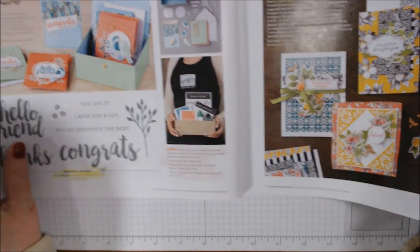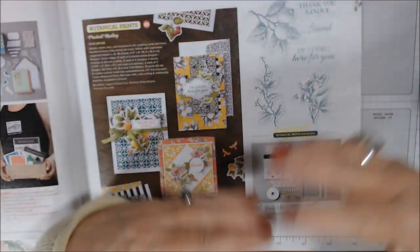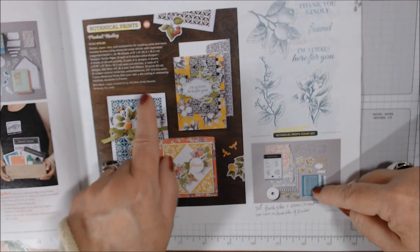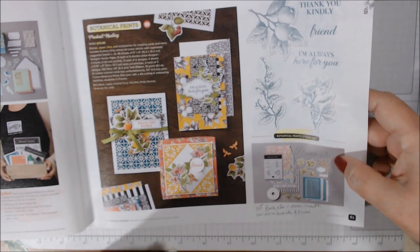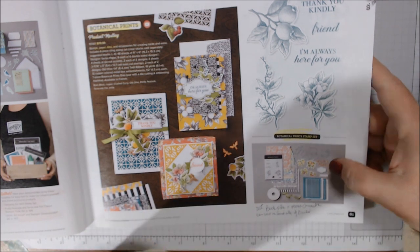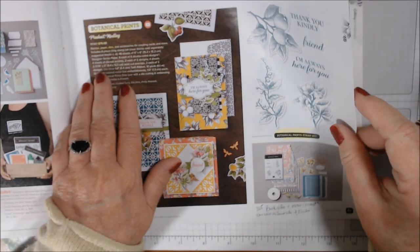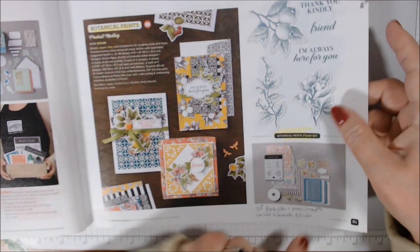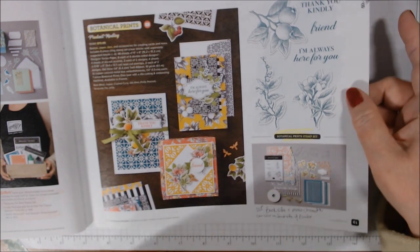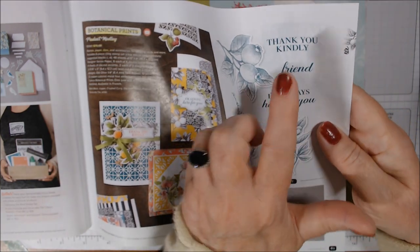Another pretty kit I don't have. The product medley I did get — it includes everything: stamps, dies, paper, specialty laser-cut paper, ribbon, labels, and little bee trinkets. It has 48 sheets of six-by-six paper, colorful on one side and black and white on the reverse — I really like that. The stamp set has lemons and oranges-type images with sentiments like 'I'm always here for you friend' and 'thank you kindly.'